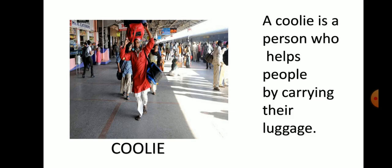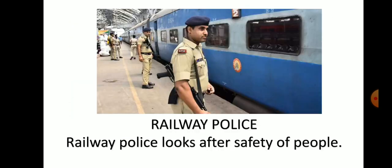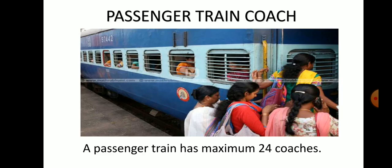Omana could see a Kuli. A Kuli is a person who helps people by carrying their luggage. She also observed the railway police. Railway police looks after the safety and security of the people. Omana's train arrived. It is a passenger train, and a passenger train has a maximum of 24 coaches. Omana and her family stepped inside the coach of the passenger train.